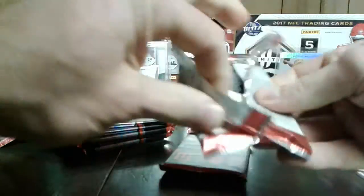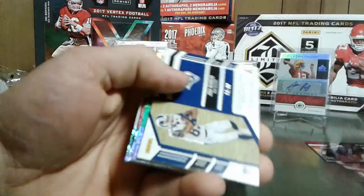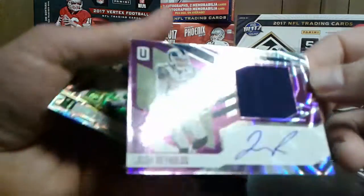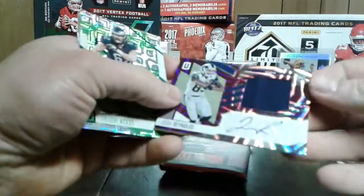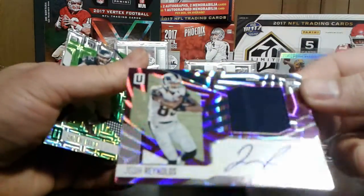So, should have one auto in here somewhere, one jersey. You have to pull anything real big though, to be honest with you. Ezekiel Elliott - it's his base card but that's just sharp. This guy is haunting me everywhere I go. Josh Reynolds - numbered at least 99, nice size jersey and everything in there, but I don't know if it's pink or purple.